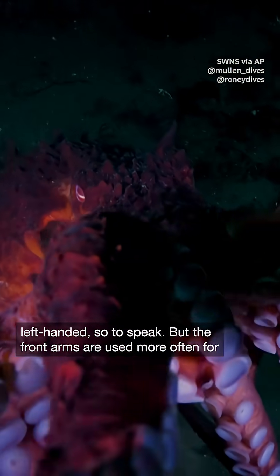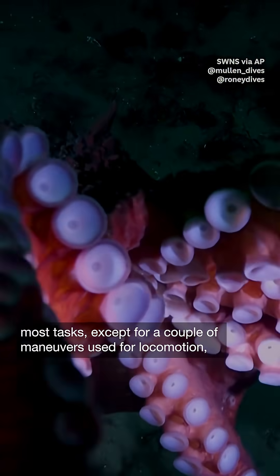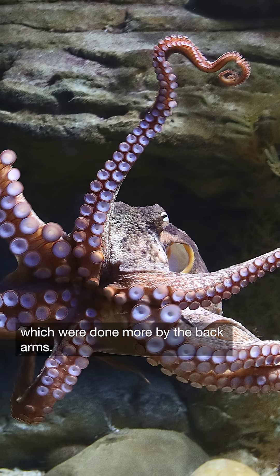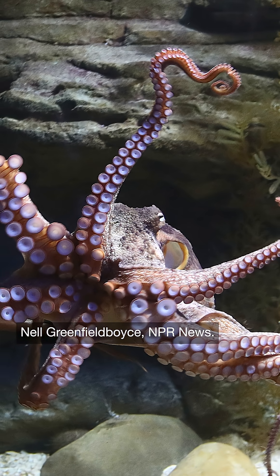But the front arms are used more often for most tasks, except for a couple of maneuvers used for locomotion, which were done more by the back arms. Nell Greenfield-Boyce, NPR News.